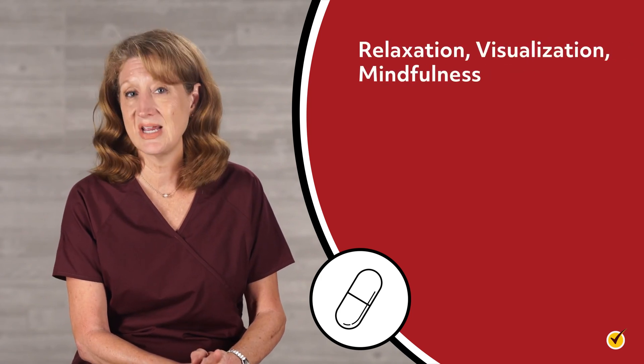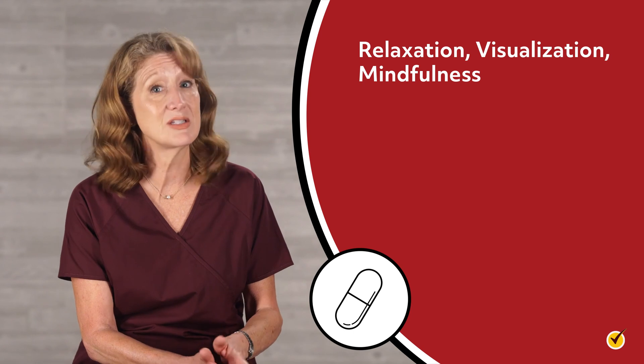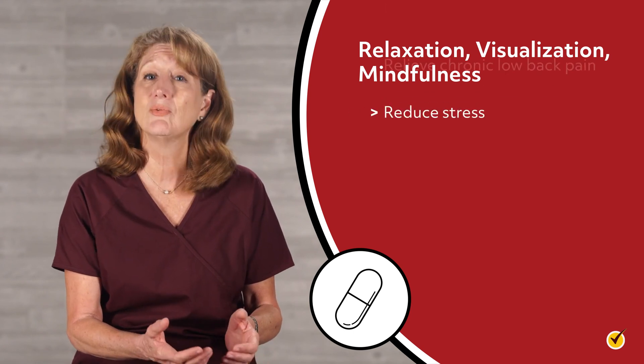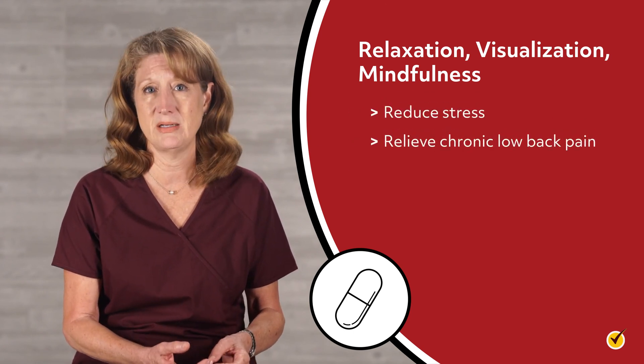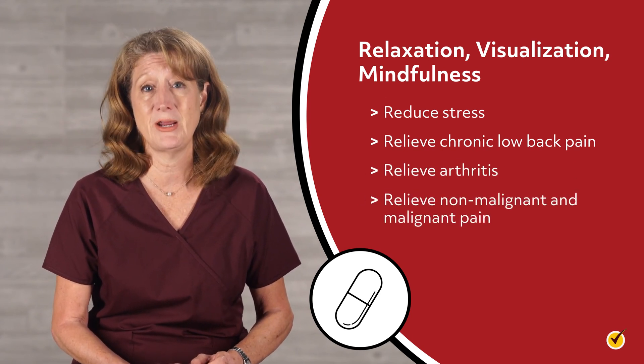Relaxation, visualization, and mindfulness exercises may help to reduce stress and relieve chronic low back pain, arthritis, and other non-malignant as well as malignant types of pain.